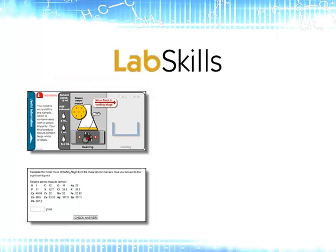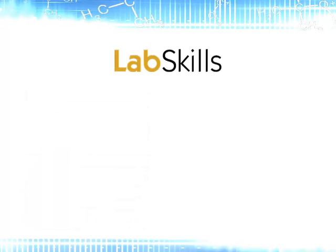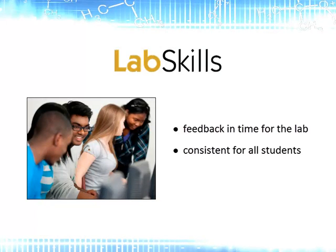The practice and quiz activities are automatically graded. This not only saves staff time, but is also a great incentive for students to do their pre-lab work. It also enables you to check online before the students arrive at the lab to see who has done the pre-lab preparation and how well they performed. This gives you a unique opportunity to see who may require more attention during the lab. For the students, it also means that they get feedback in time for the lab and that it is consistent for all students.